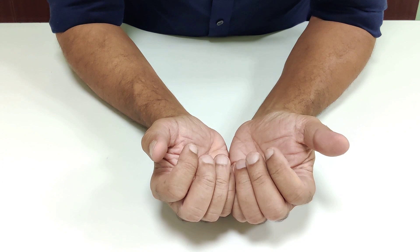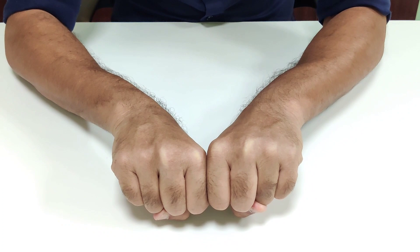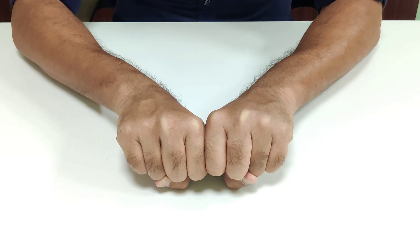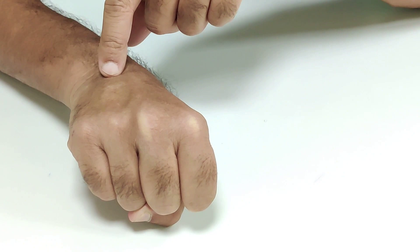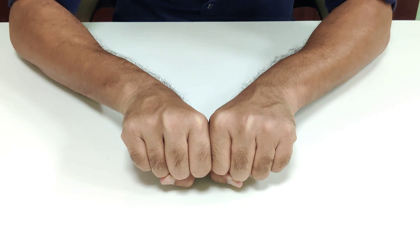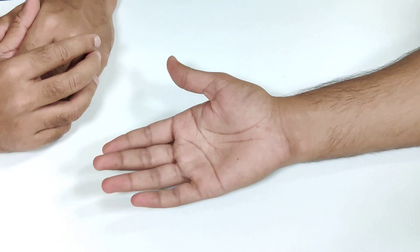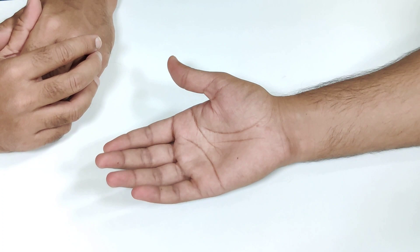If a patient presents with history of trauma and pain across the metacarpals, examine the metacarpals in a tangential profile. Ask the patient to make a fist and look tangentially across the knuckles. Shortening of a metacarpal manifests as flattening of the knuckle — easily seen when comparing to the normal side — allowing diagnosis of a boxer's fracture or metacarpal fracture.